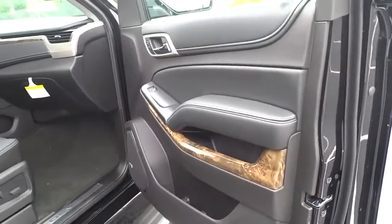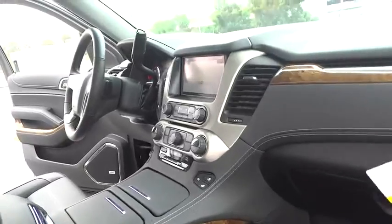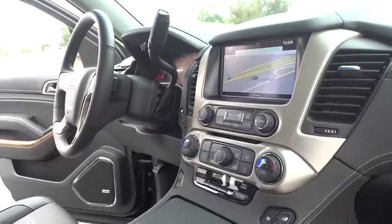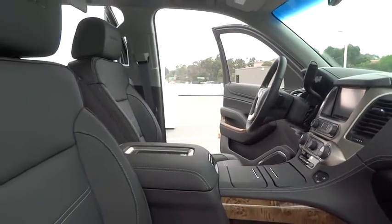Traction control, stability control, power passenger seat, lane departure warning, backup camera, Bluetooth, leather-wrapped steering wheel, adjustable steering wheel, power steering, driver airbag, auto-dimming rearview mirror, PPO, cruise control.